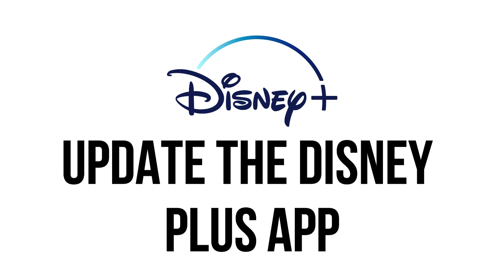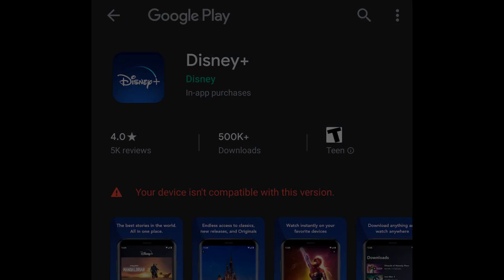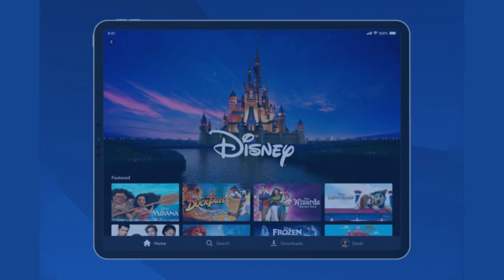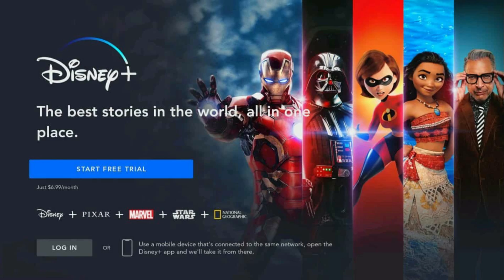Update the Disney Plus app. When new versions of apps are released, the old ones often become incompatible — that could be your problem here. If you're using a smartphone, tablet, gaming console, streaming device, or smart TV, go to your device's app store and see if there's a Disney Plus app update to install.